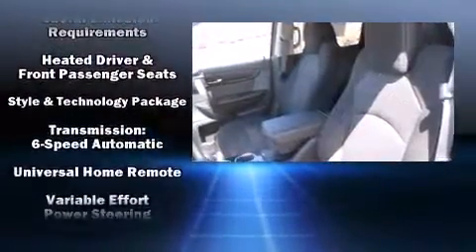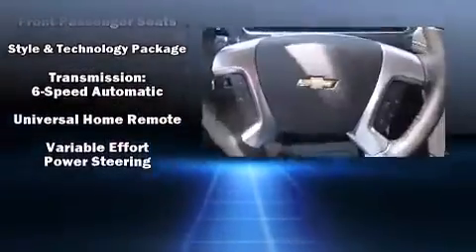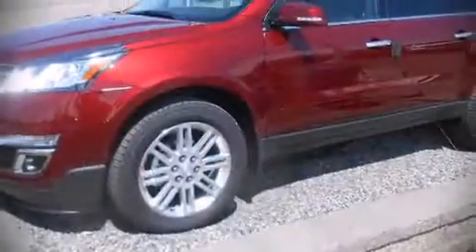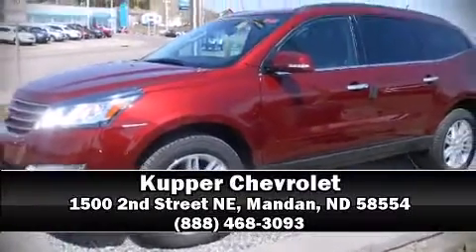Sophisticated all-wheel drive technology maintains a firm grip on the road. Our team is professional and we offer a no-pressure environment. Call now to schedule a test drive.